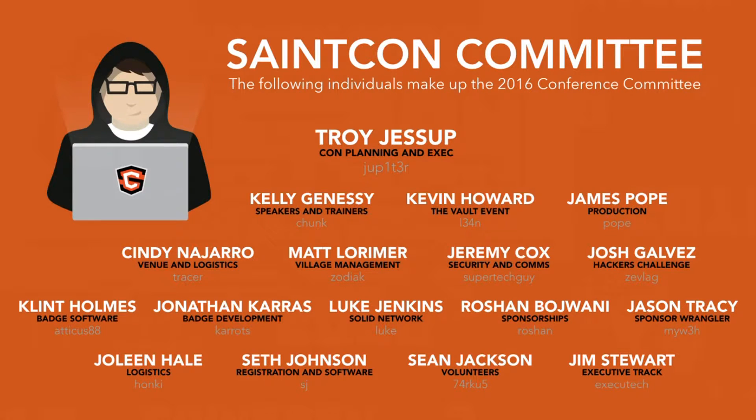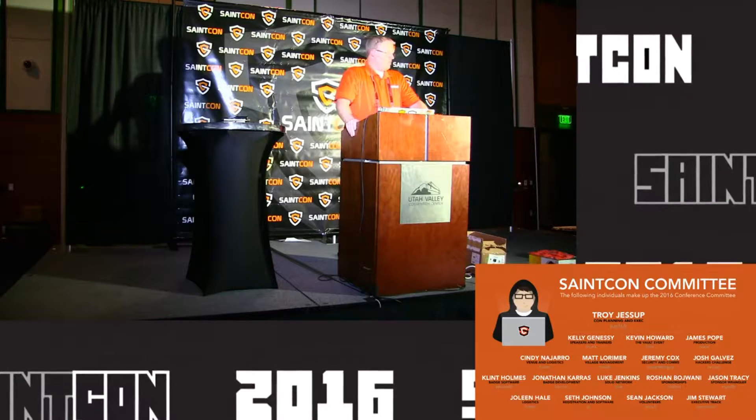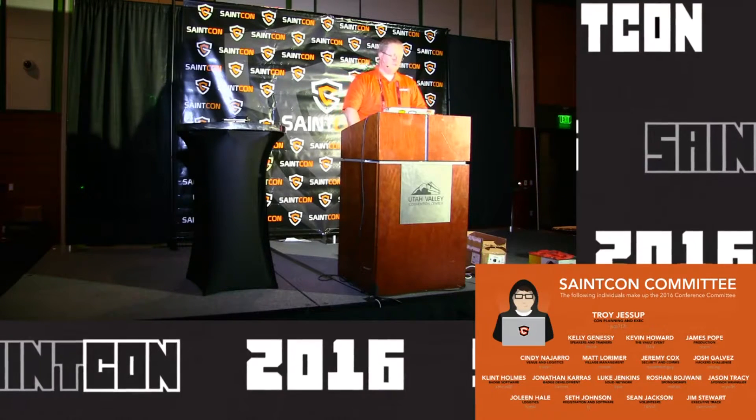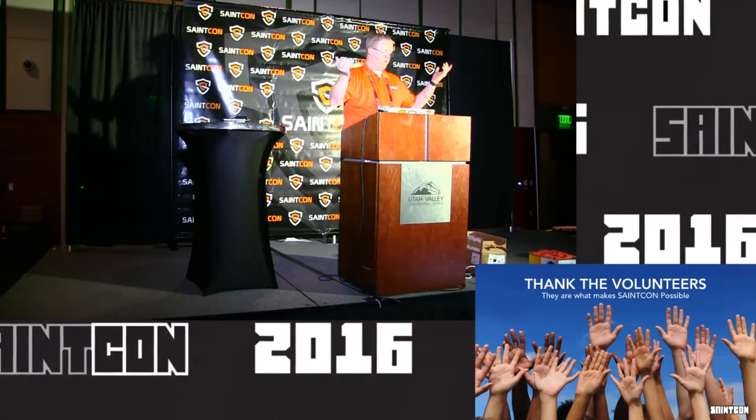Just to give you a tiny bit more information about the committee — they've been working since just after January on this conference. Every other week we had conference calls that always lasted about an hour, hashing out all the details. Every little detail has been talked about at length. I do want to take another moment — if the volunteers will stand up where you're at.